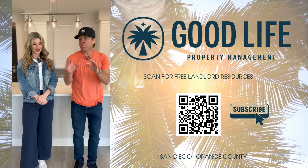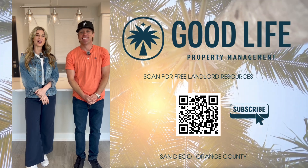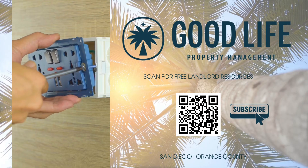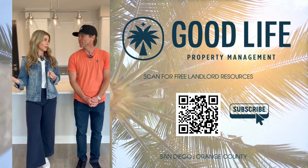What's a bonus tip? I'm going to give you two. I get a lot of slack for this at the office, but updating outlets and switches in a property — especially if you have the older ones — updating to white decorum outlets and switches really goes a long way in modernizing the property.